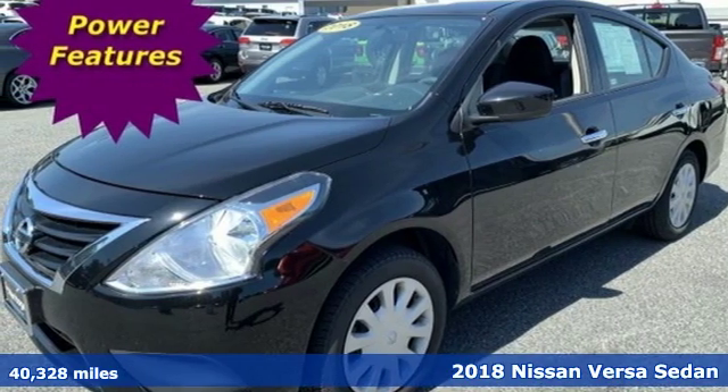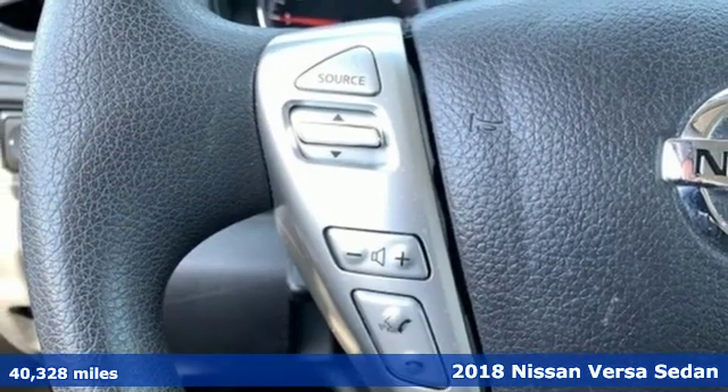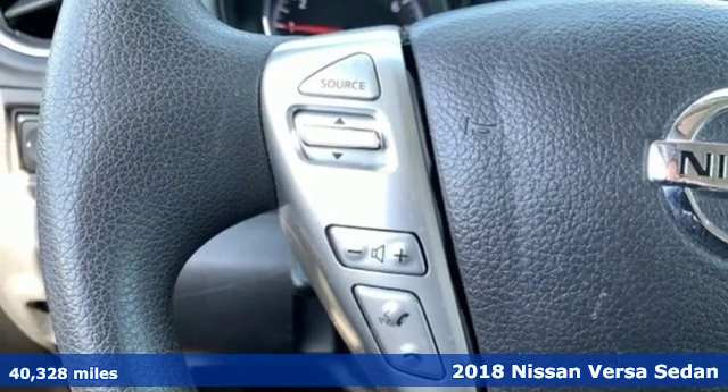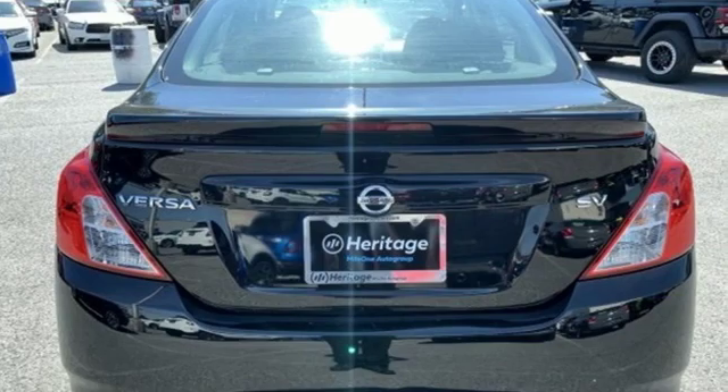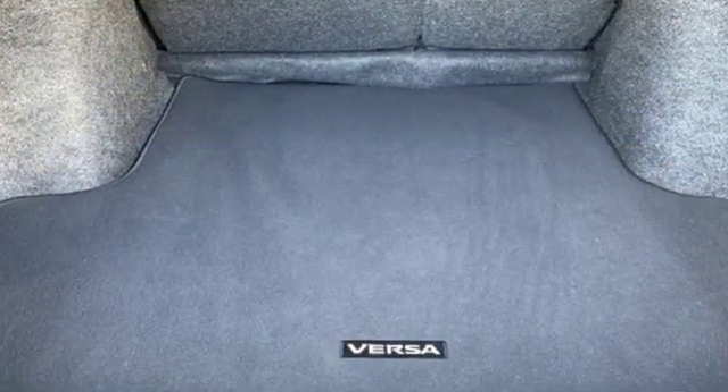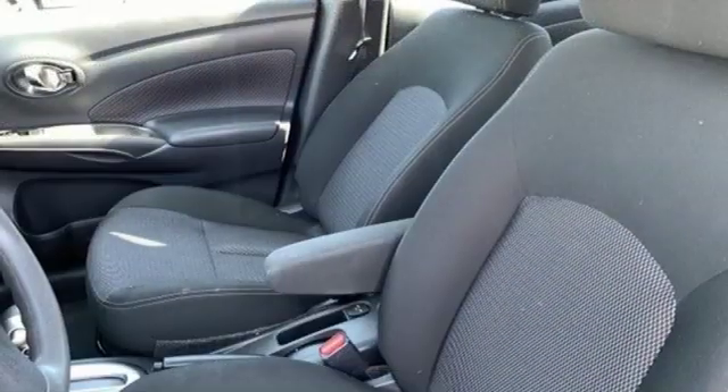Here's a 2018 Nissan Versa Sedan. Living well isn't about how much you spend, it's about what you do with what you've got. The Versa Sedan is fun, efficient and roomy with plenty of style too. And it comes with all the amenities you need.